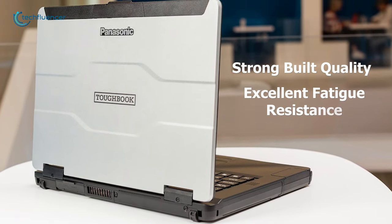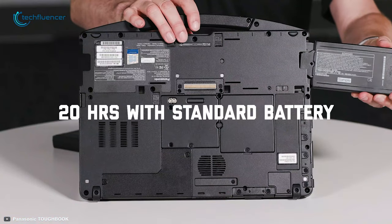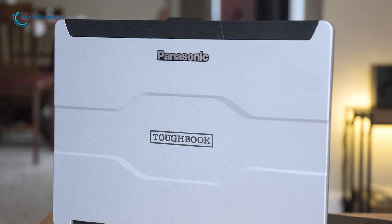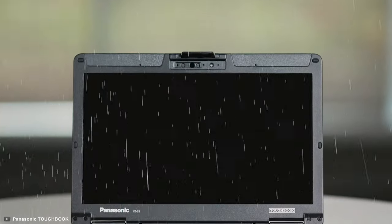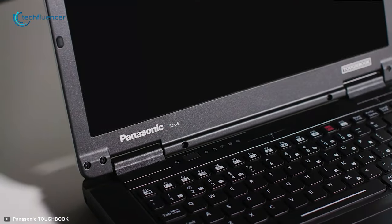Its IP53 certified magnesium alloy ensures strong build quality, excellent fatigue resistance, and denting resistance. With the dual battery option, this laptop gives you up to 40 hours of battery backup, so you don't have to worry about battery life for your long day of fieldwork. So if you are looking for a semi-rugged laptop that can manage desert heat as well as light rain with a fabulous customization option, then this one is a great choice for you.